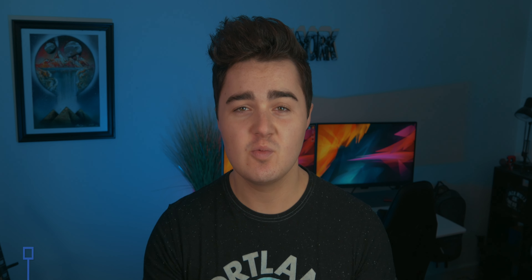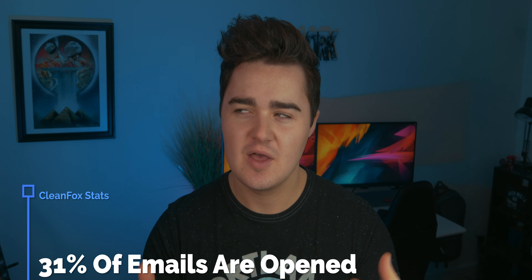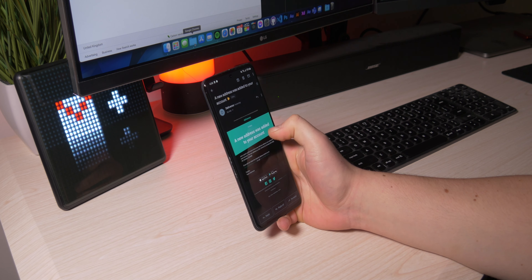CleanFox actually sent me some stats which I thought was pretty interesting. So in the UK alone, 31% of emails are actually opened, which is just kind of crazy. Think about all the emails that are sent — only about 30% are ever opened. For France and Germany, 40% are opened. In Spain, 28%, and in the US it's about 32%. And if you think about that, the US probably has more emails than anyone, with all the people and companies there, and only 32% are actually opened.